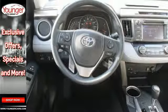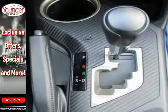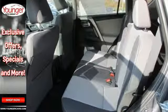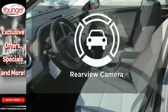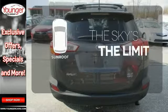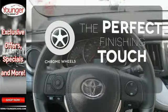Features include daytime running lights, a backup camera, Bluetooth, and Entune audio. Plus, you'll appreciate the Star Safety System with enhanced vehicle stability control, traction control, smart stop technology, and more. Hindsight is 20-20 with the backup camera. Get your daily vitamin D by opening up the sunroof. The chrome wheels reflect this vehicle's style.